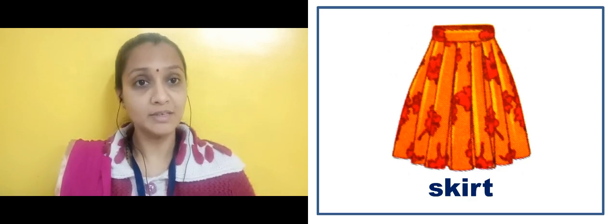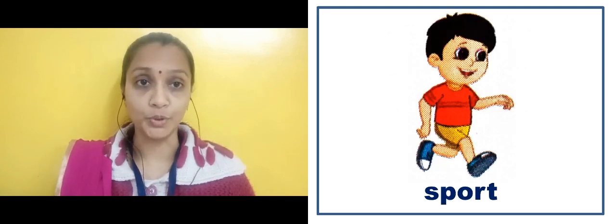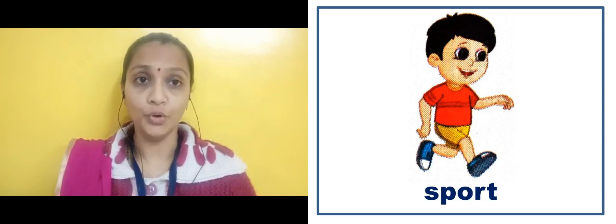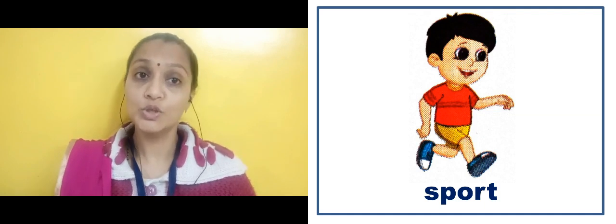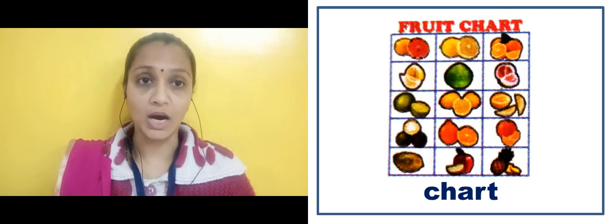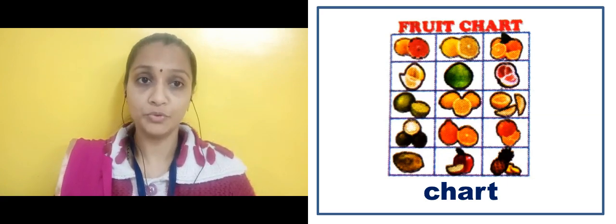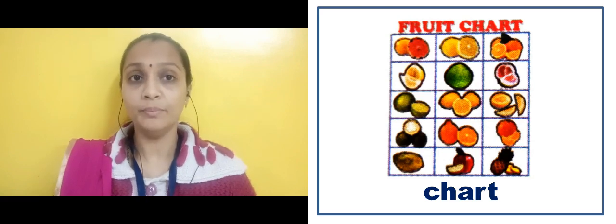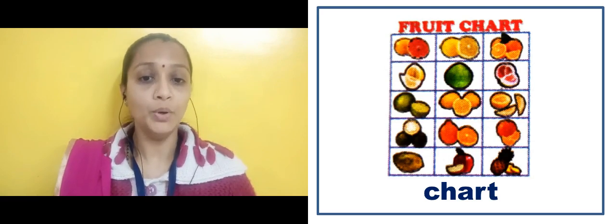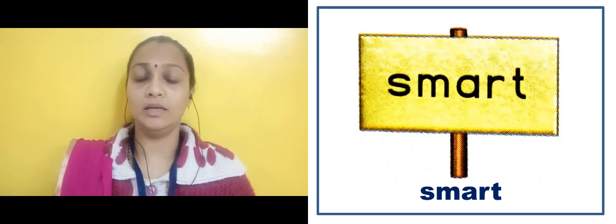Here you will see a skirt. In the next slide there is an image of a sport. Smart.